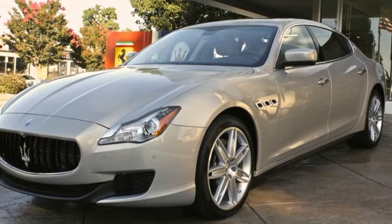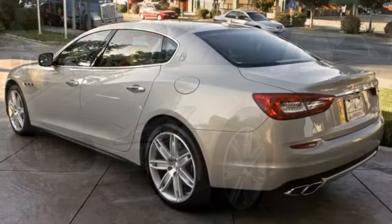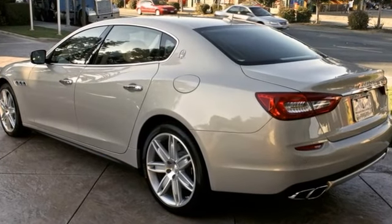We know that you have high expectations and we enjoy the challenge of meeting and exceeding them. For more information, please contact Maserati Silicon Valley Sales Department.